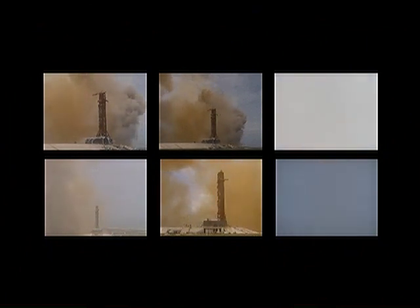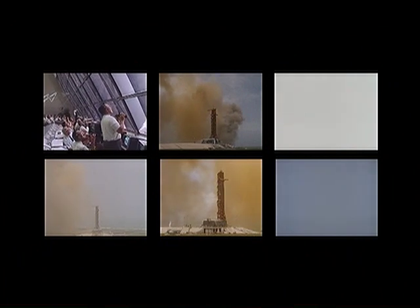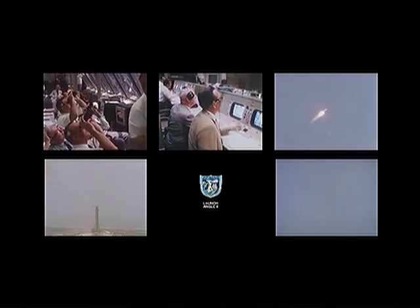Roll completely on course. One Bravo is an abort mode dealing with altitude — a function of altitude. Plus 55 seconds. Cabin pressure is relieving. Downrange one mile, 3.3 nautical miles high.